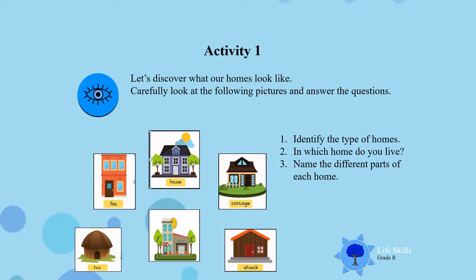Activity 1. Let's discover what our home looks like. Carefully look at the following pictures and answer the questions. Number 1: Identify the type of homes that you see in these pictures. In which of these homes do you live? Name the different parts each house has. Look carefully boys and girls.